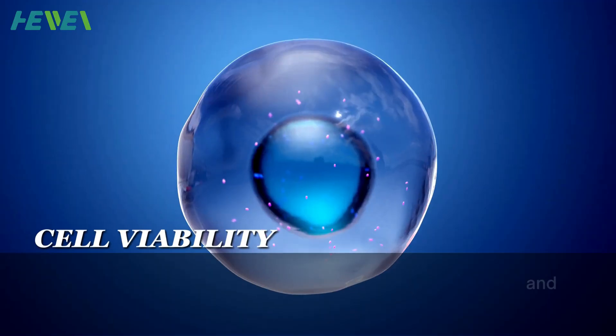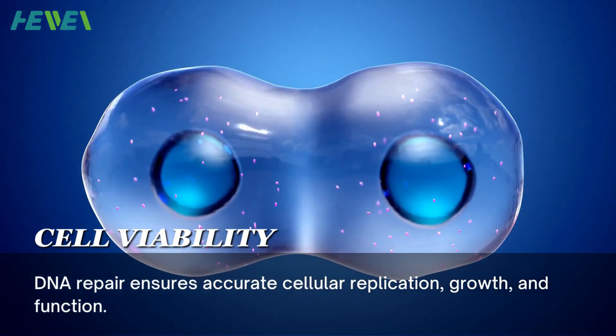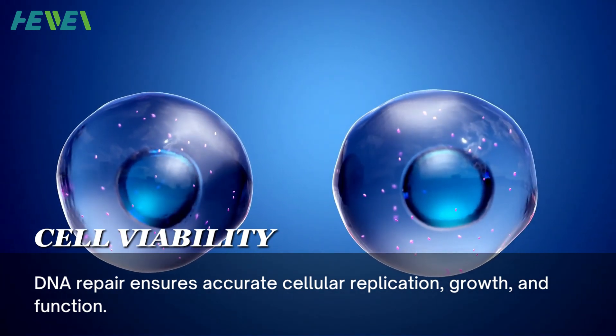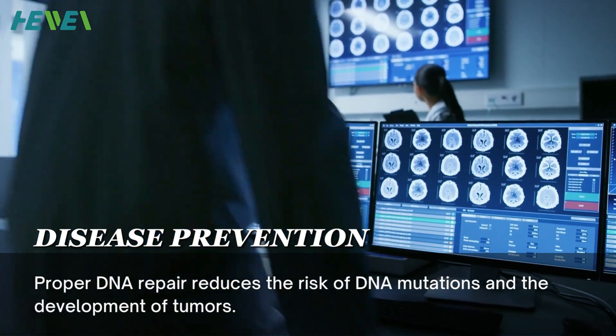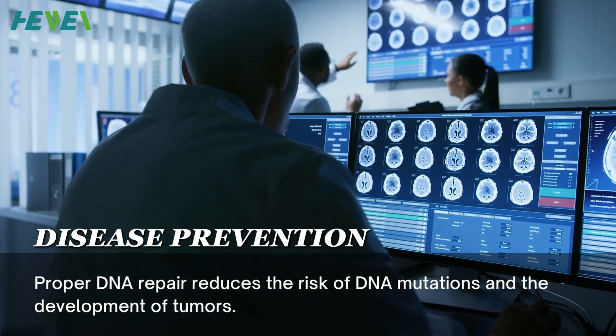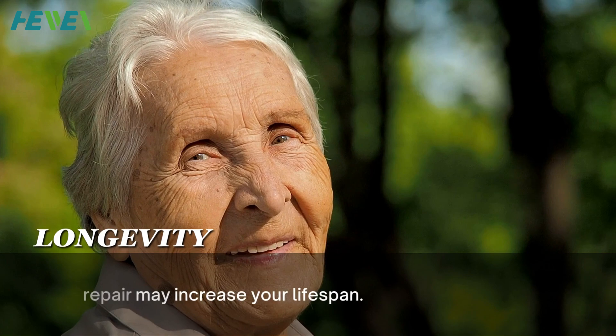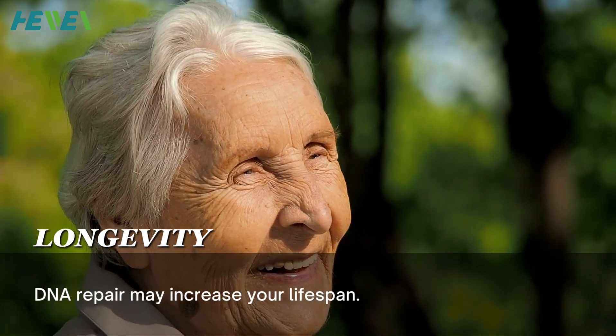Benefits of DNA Repair: DNA repair is essential for maintaining health and proper functioning. For example, DNA repair ensures accurate cellular replication, growth, and function. Proper DNA repair reduces the risk of DNA mutations and the development of tumors. DNA repair may also increase your lifespan.